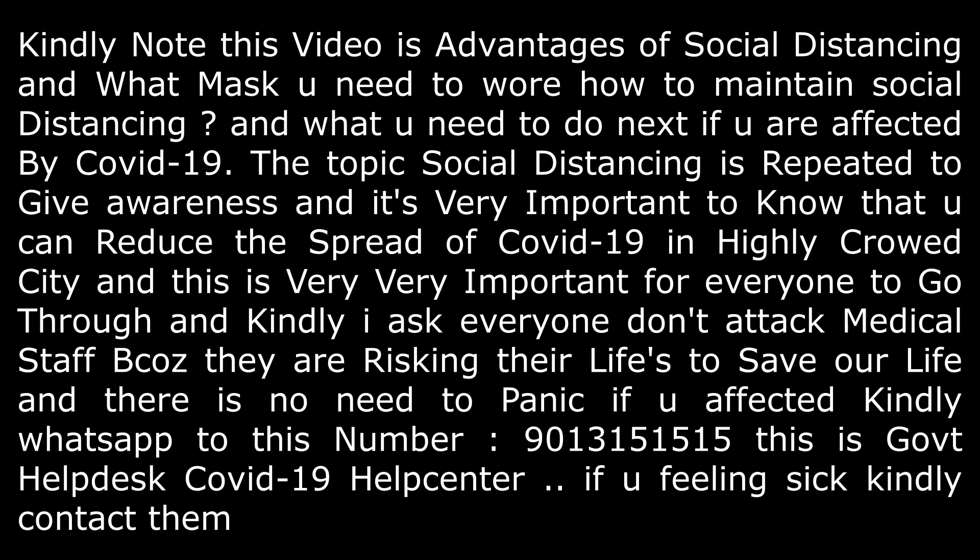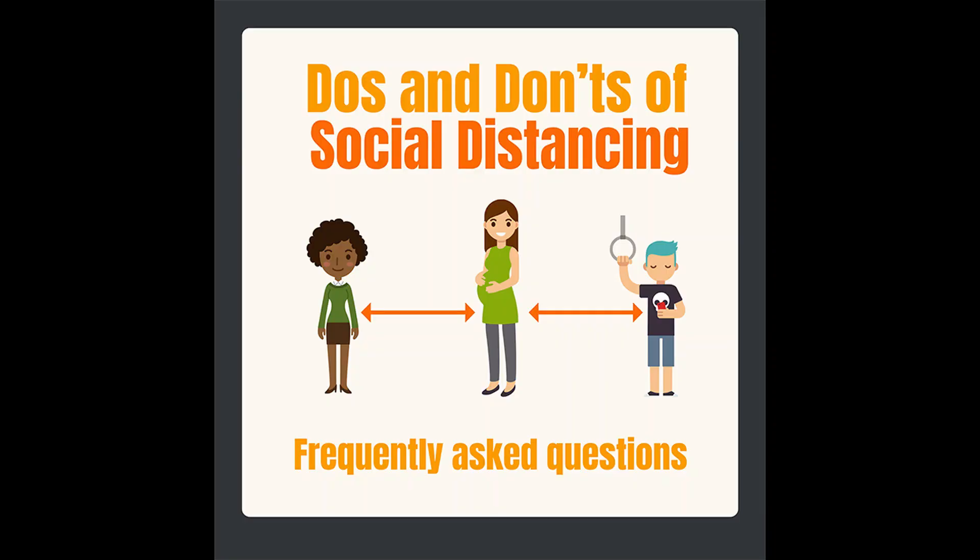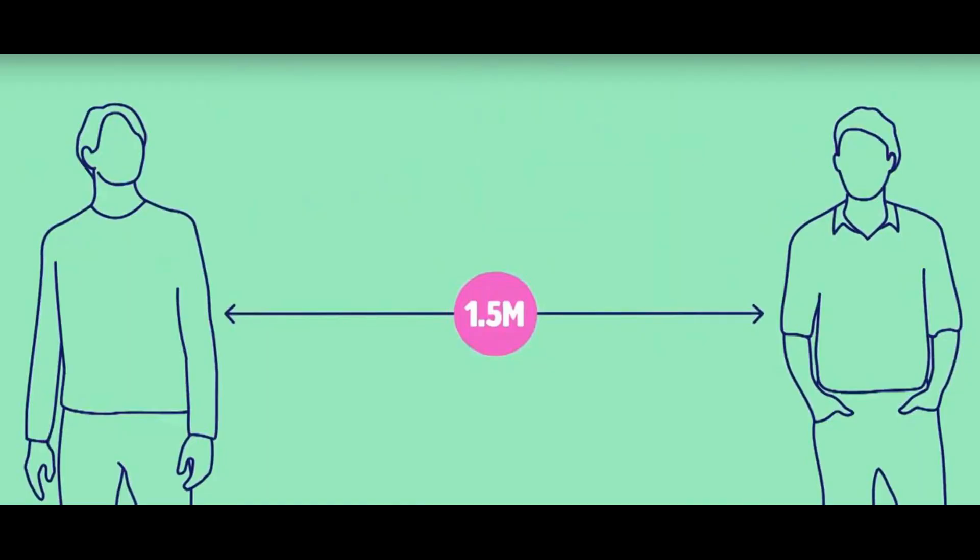Hi guys, welcome to another episode of Travel Food Business and Technology. Today I'm going to give you the advantages of social distancing, also what mask you have to wear, and if you are affected by COVID-19, what steps you need to take. Let's go into the advantages of social distancing.